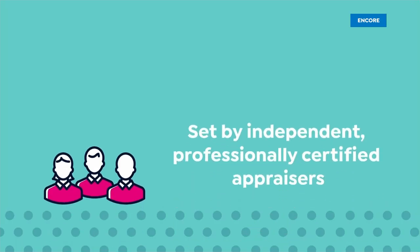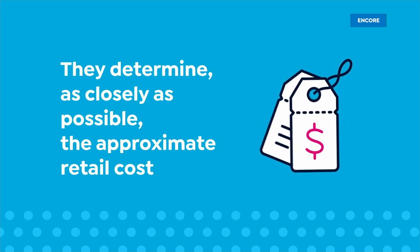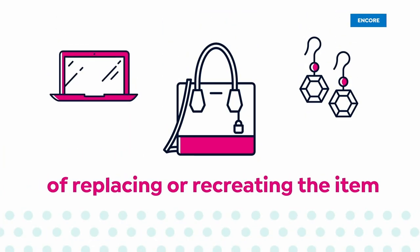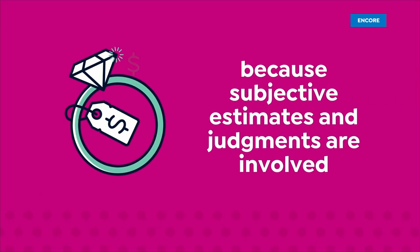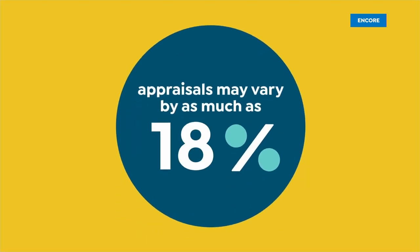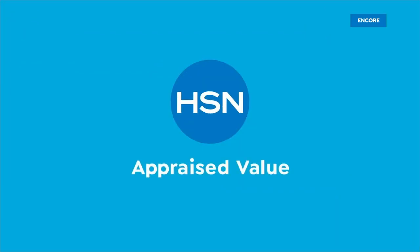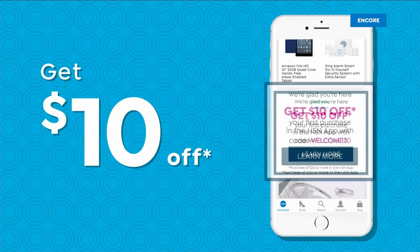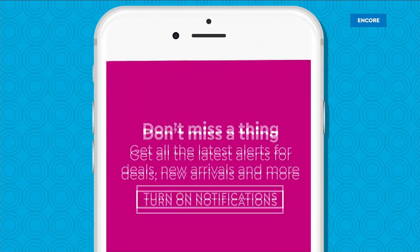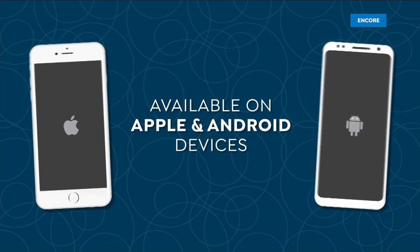The appraised values you see at HSN are set by independent professionally certified appraisers who determine as closely as possible the approximate retail cost of replacing or recreating the item — not the possible sell or purchase price. Appraisals may vary by as much as 25%. Don't miss a thing with the HSN app — get $10 off your first in-app purchase with code WELCOME10. Opt in to push notifications for early access to exclusive app-only deals, available on Apple and Android.